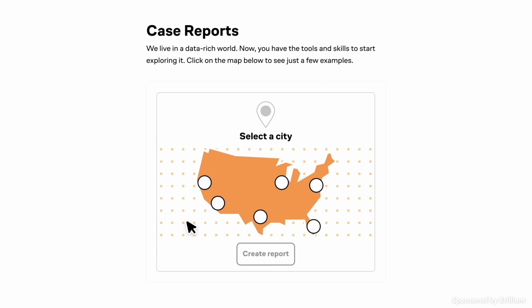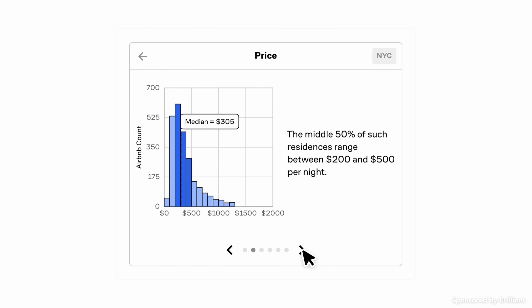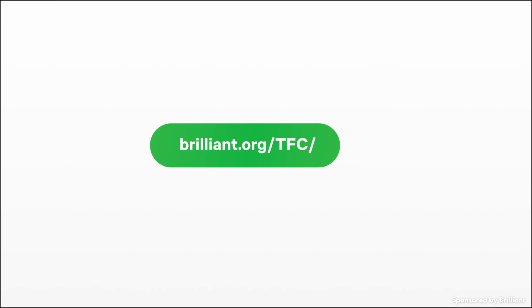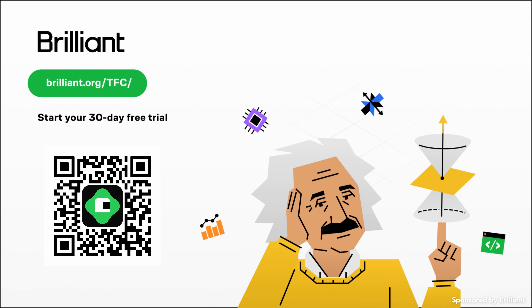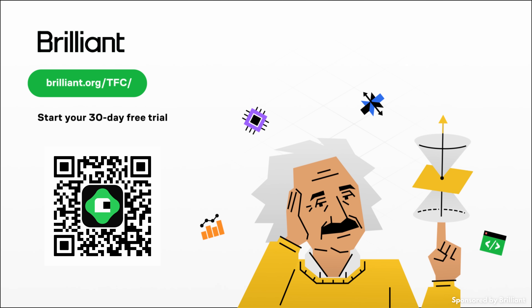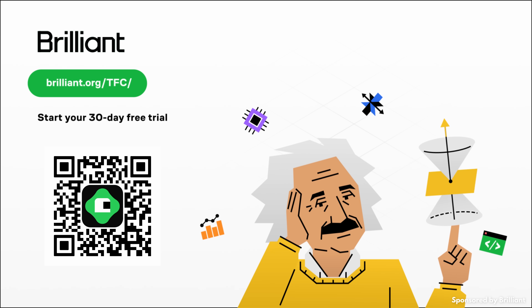Not only is this proven to be more effective at making you actually remember what you've just learned, it's also just way more fun than simply passively consuming information, so you're more likely to stick with it. To try everything that Brilliant has to offer for free for a full 30 days, visit brilliant.org/tfc or click on the link in the description. You'll also get 20% off an annual premium subscription if you choose to get one. Happy learning, and I'll see you next Friday.